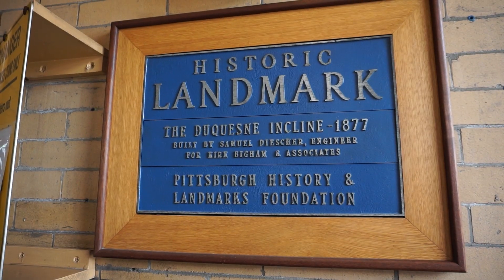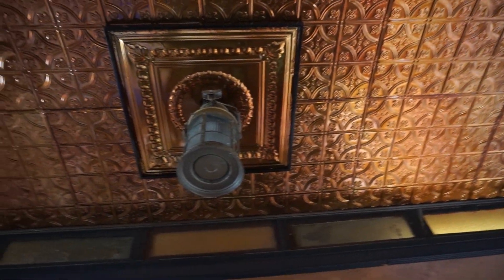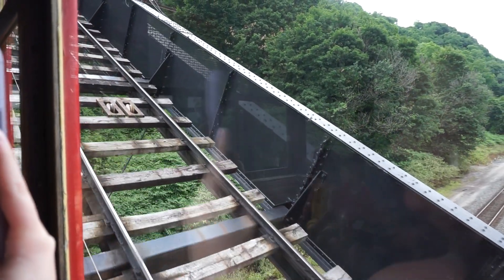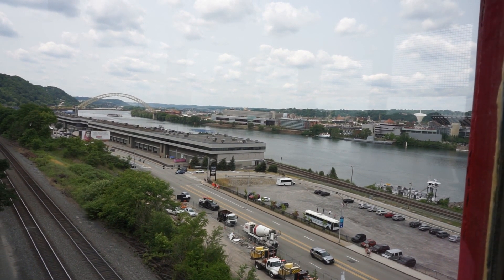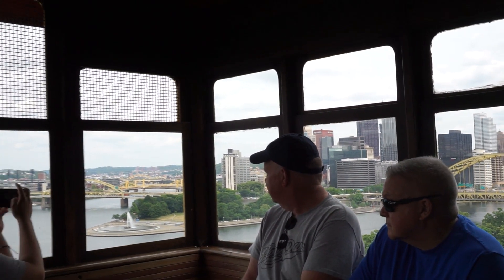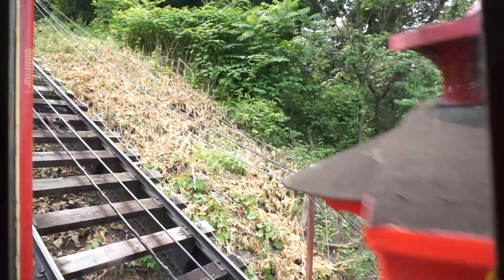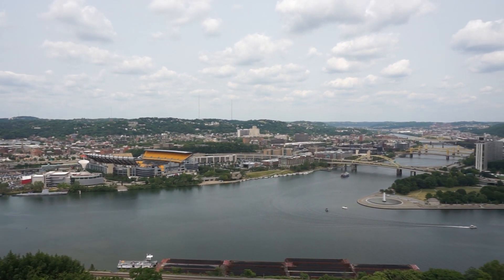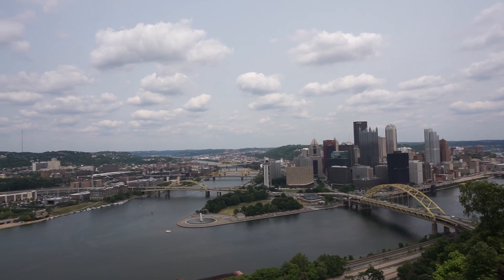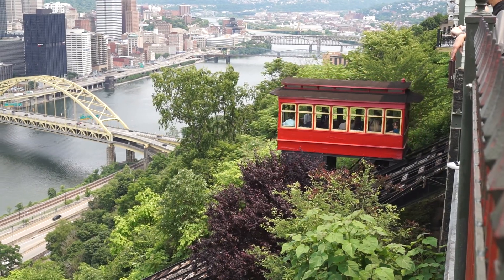The Duquesne Incline is a funicular located in the south side neighborhood of Pittsburgh. It was first opened in 1877 to carry cargo up and down Mount Washington. It later started carrying passengers who were tired of walking up the incredibly steep footpaths to the top of the bluff. In 1962, the incline was shut down — it needed a lot of repairs but didn't have enough patrons to fund the refurbishment. Local residents launched a fundraiser to help restore it, and in 1963 the Duquesne Incline reopened as a non-profit tourist attraction. Since then, an observation platform has been built at the top and a small museum was later installed to showcase its history.